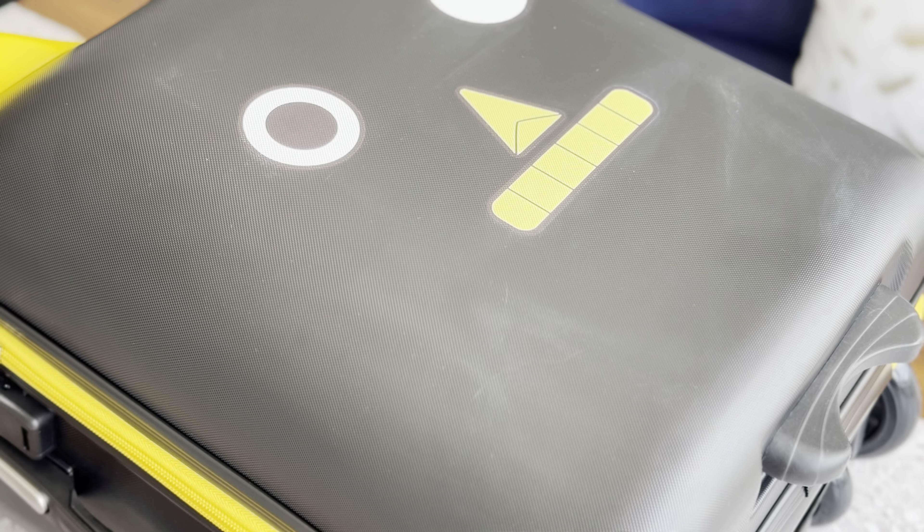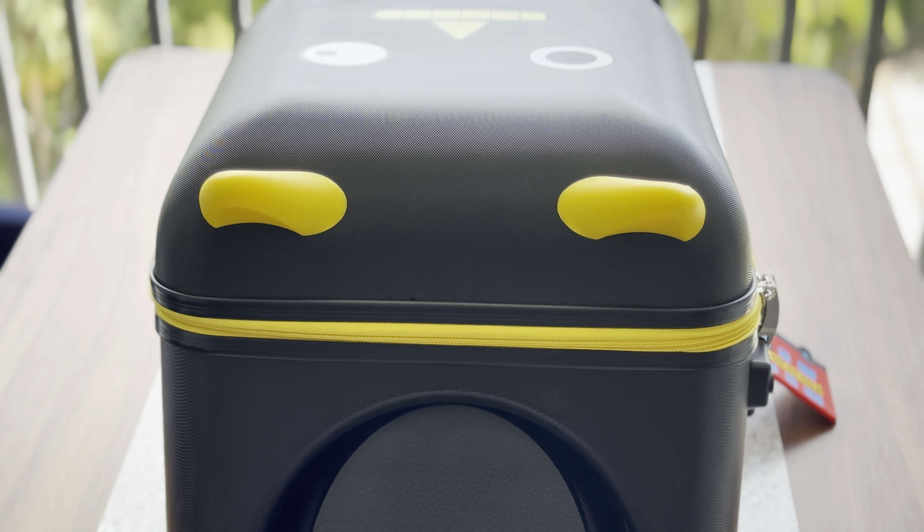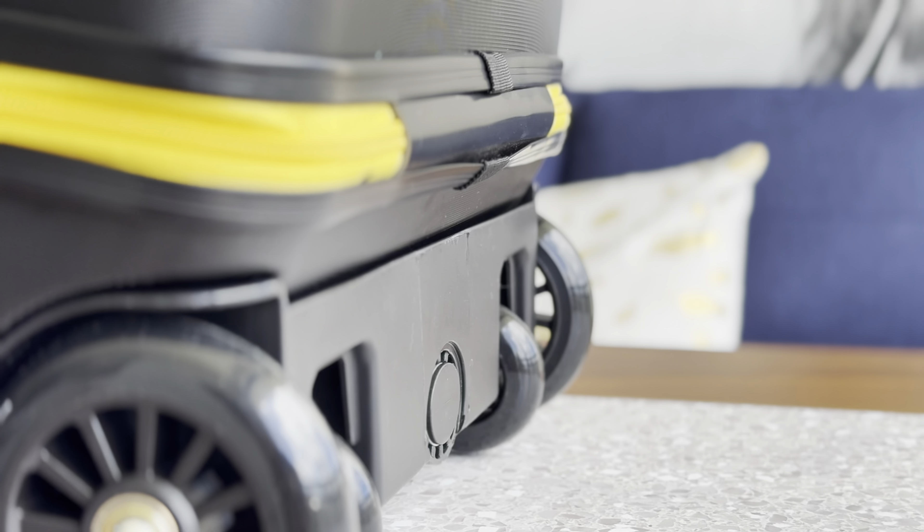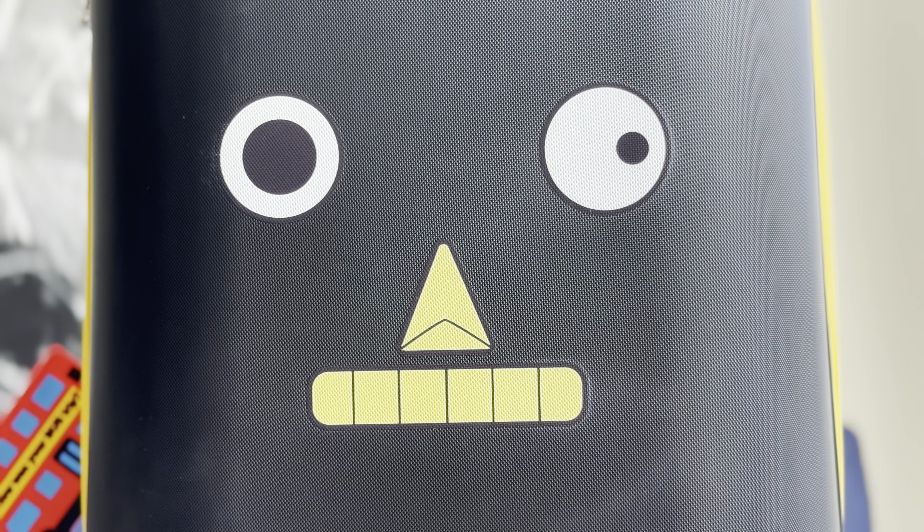I recently picked up the 2-in-1 Kids Ride-On Suitcase for my kiddo, and it's made traveling so much easier and more fun. The hardside suitcase is not only sturdy enough to handle the rigors of travel, but it also doubles as a ride-on toy, which keeps my child entertained during those long airport waits.